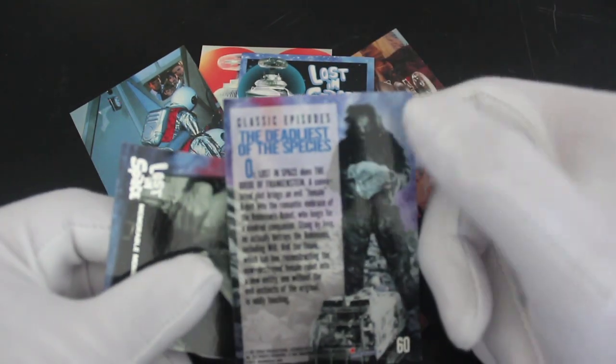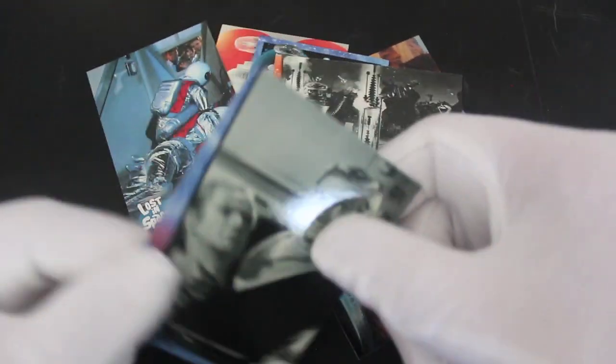I thought this was all in black and white. I think the series is in black and white, but the stills are obviously in color — they took them at the time. But who knows, who knows. 'Memorable Moments.'